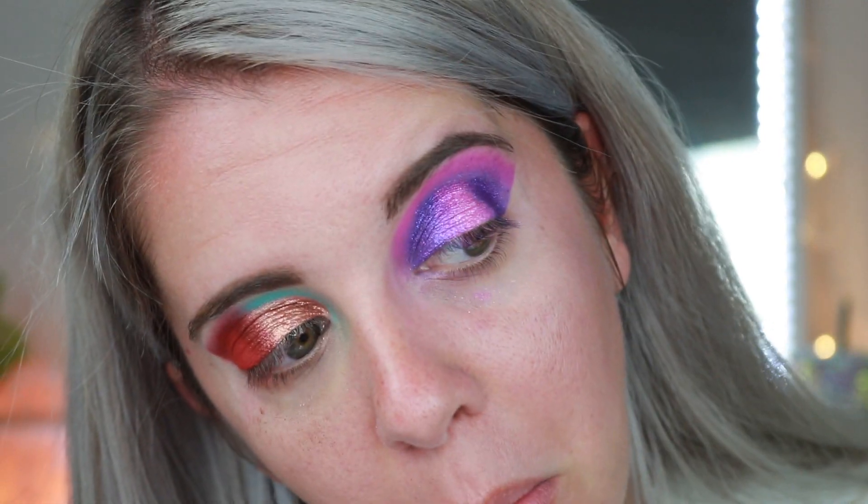As Bob Ross said, there's no such thing as mistakes, there are just happy accidents — and this is turning out to be a happy accident on my face! We're going to go ahead and clean everything up, put the rest of my face on, and I'll be right back. Wow, that actually turned out to be really pretty — surprisingly enough, really pretty!